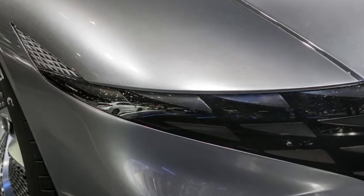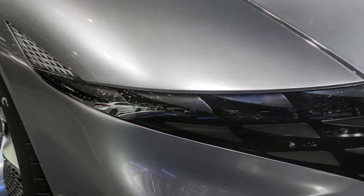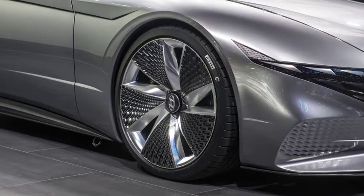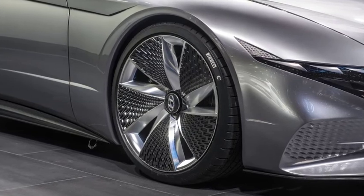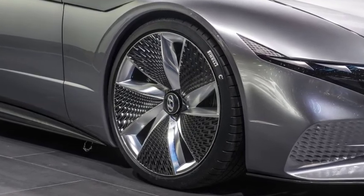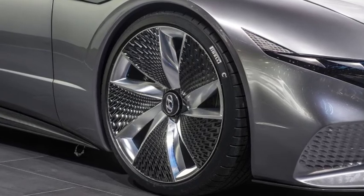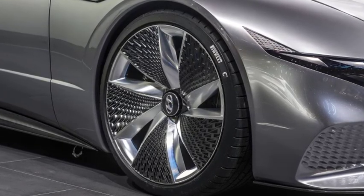Being purely a design concept, there are no details about the powertrain or performance figures, nor are there stated plans to bring a similar GT Coupe to production. However, Hyundai claims that this sensuous sportiness theme will make its way into all future Hyundai vehicles, ranging from sedans to SUVs.